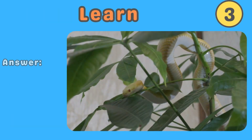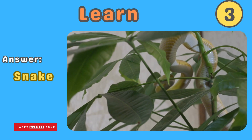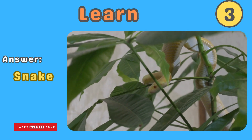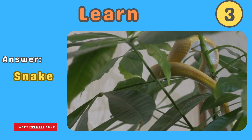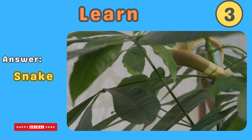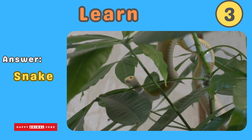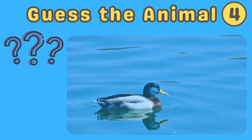The answer is snake. Snakes are fascinating animals with long, slithery bodies and no legs. They can move silently and squeeze their prey. Snakes come in many colors and patterns, and they shed their skin as they grow. Guess what animal this is!